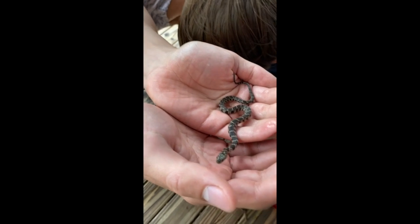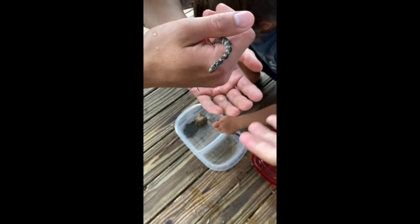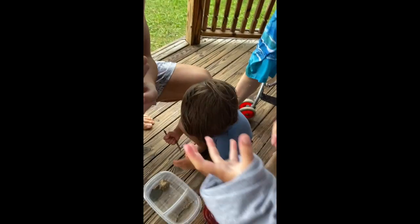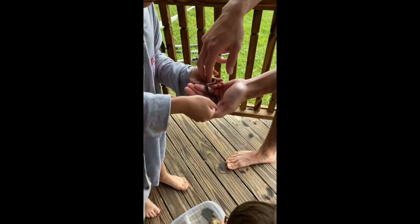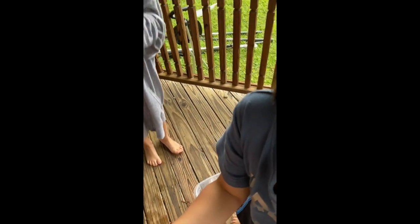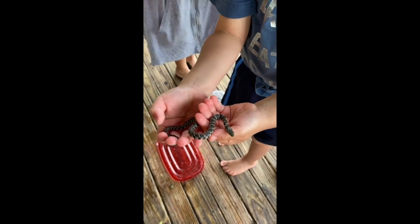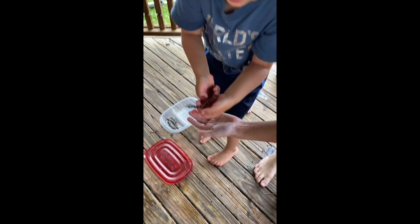So he probably just hatched, which means there are bigger ones out there. He probably has a mama somewhere — and you know how his mama is probably big. We definitely don't want to touch his mama. We need to show Lana!